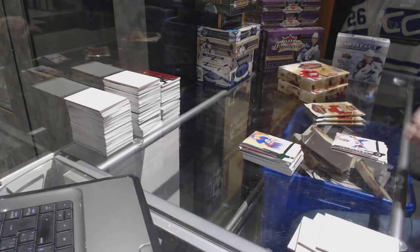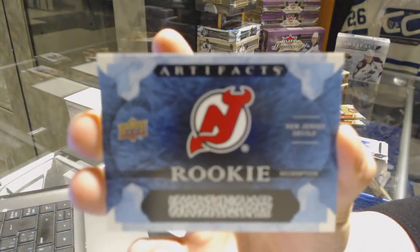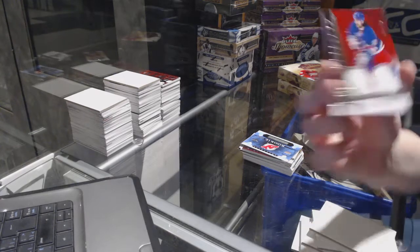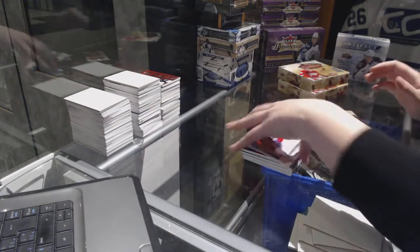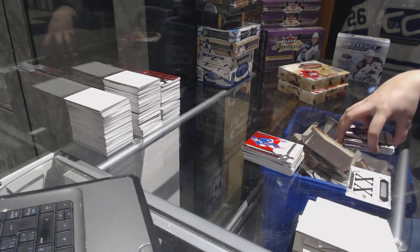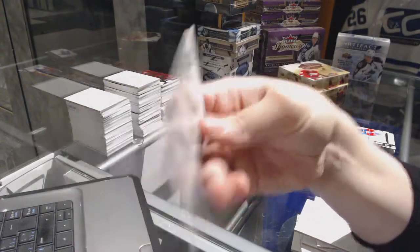Emerald number to 299 of Mike Bossy for the New York Islanders. We've got a rookie redemption of the New Jersey Devils. Dual jersey numbered to 125 for the New York Rangers, Matt Zuccaro. We've got an autographed rookie redemption, number 20.